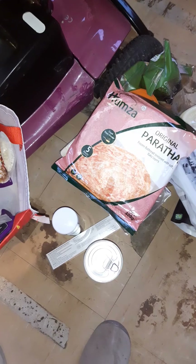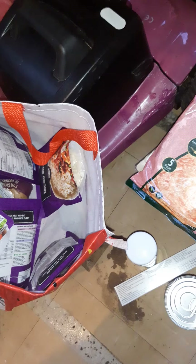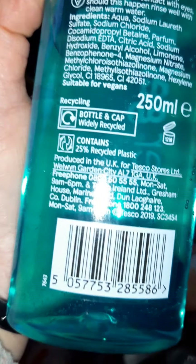Mouthwash — fresh mint mouthwash. I'm trying to check if this is vegan. I don't think it is actually, which is gutting because when you're buying on home shopping it's hard to verify. I don't want to buy things that are tested on animals. Shower gel — that's clearly not vegan either.